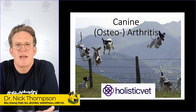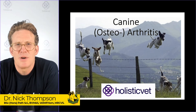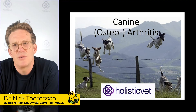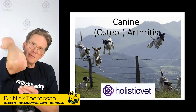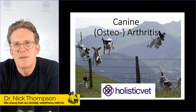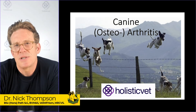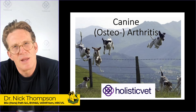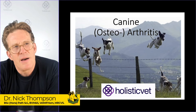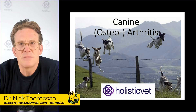So canine osteoarthritis. Canine obviously refers to dogs; osteo is bone; arthritis — arthra refers to a joint and itis refers to inflammation. So when people talk about arthritis, they're just saying inflammation of the joints, really. And that's all arthritis means until you get into much more detail.